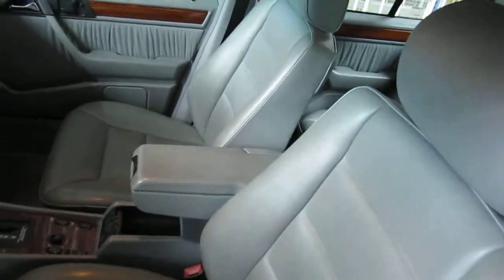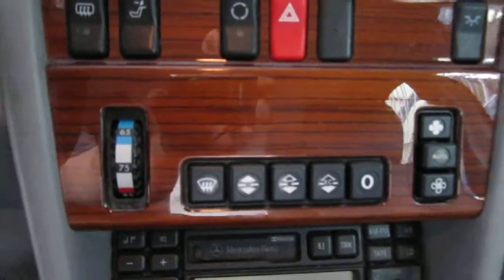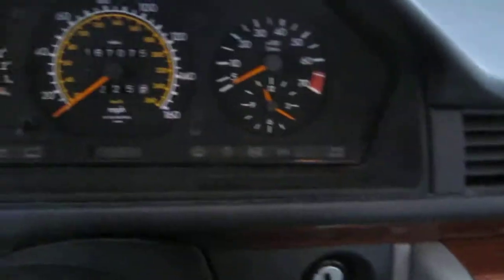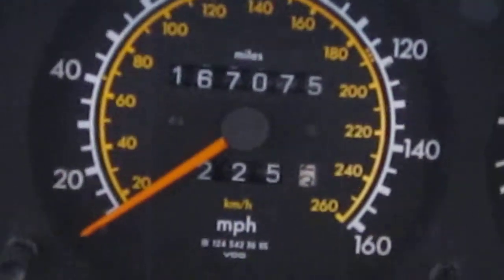It has a very nice grey leather interior, factory AM/FM and cassette player with automatic climate control as well. The vehicle does have a factory tachometer and as you can see here the vehicle does currently have 167,000 miles.